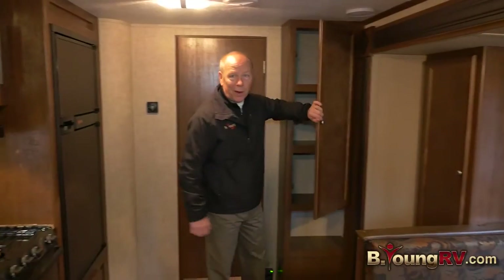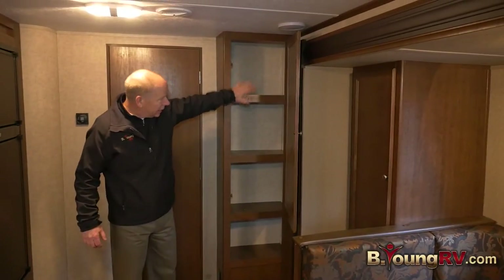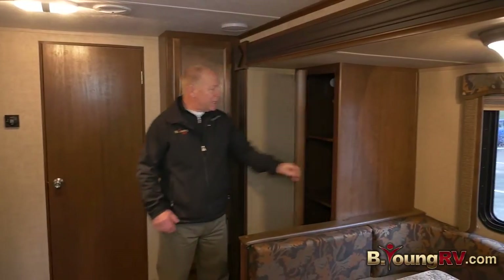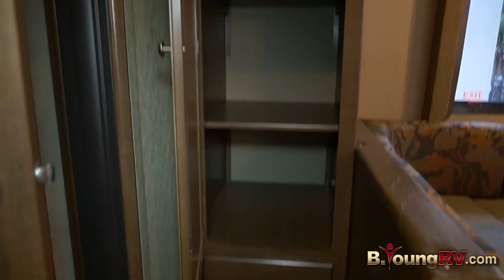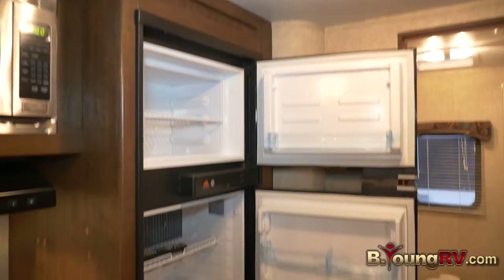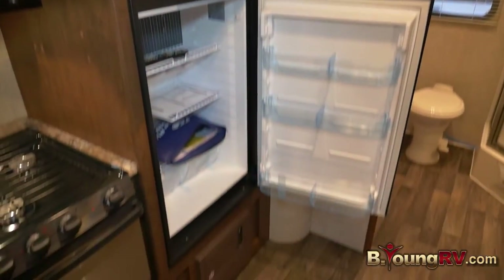Even in a small trailer, people want a pantry — this has a good-sized one right here. On the slide, you have another pantry, or you can pull the shelves out and hang more clothes there. On the other side, you have a seven cubic foot refrigerator, not a six.